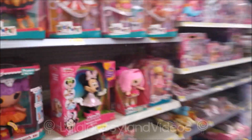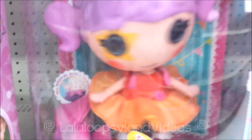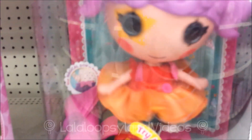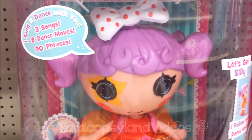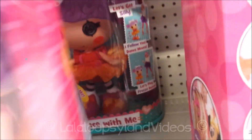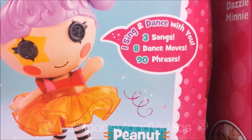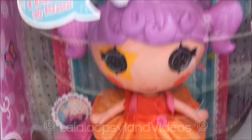Oh my gosh, guys! Look! They got the new dolls! We found it! Look, it's Dance With Me Peanut Big Top! Let's try it! Doesn't she seem excited? 'Let's get silly! I follow your dance moves and let's play Freeze Dance!' My sister would totally like it! And here's the back of it — we got three songs, eight dance moves, and 90 freezes! This is $60. Who would pay $60 for this?